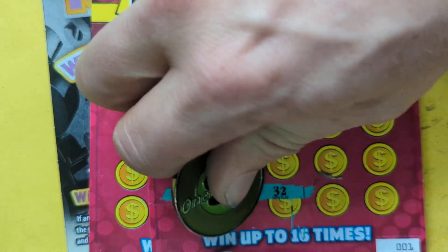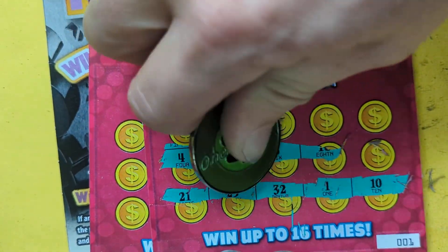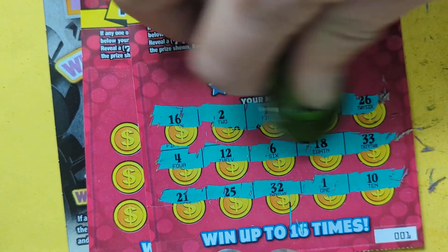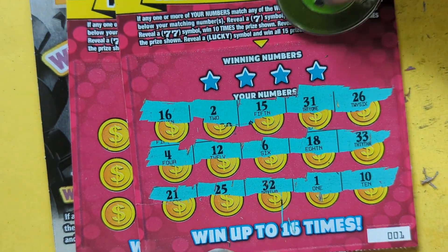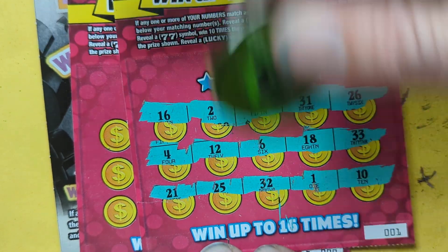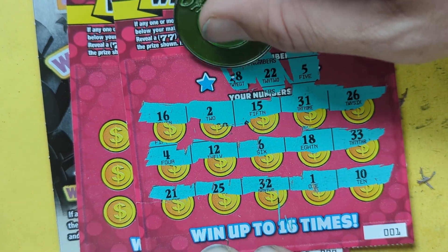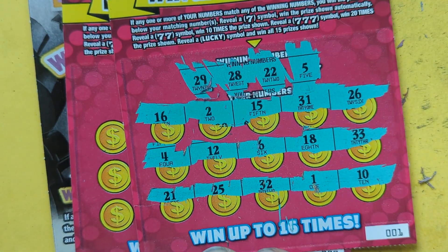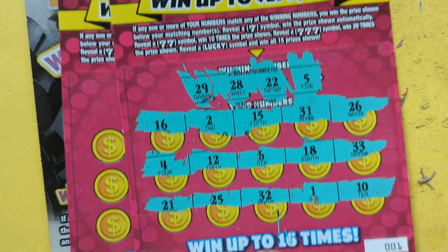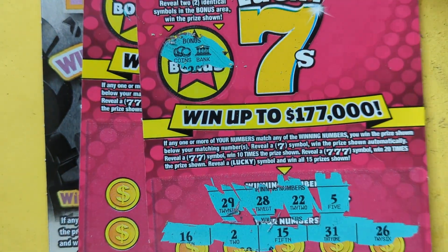Let's see if there are winners hanging on these last couple of tickets here. First tickets off, last tickets off. Sevens - we need a five. Twenty-two. Twenty-eight, twenty-nine. Twenty-eight, twenty-nine. No good on symbols.